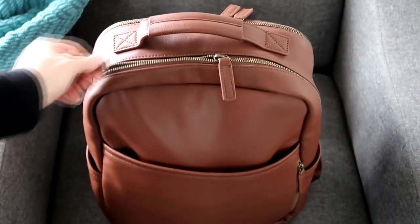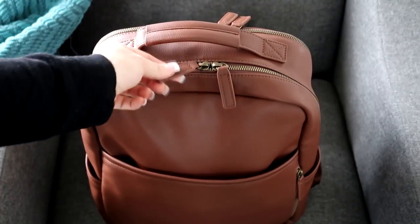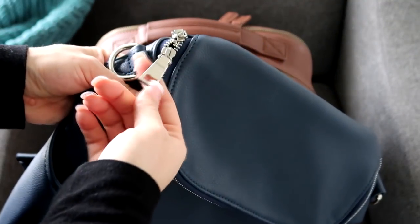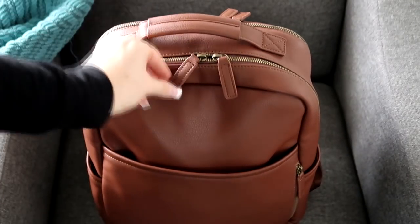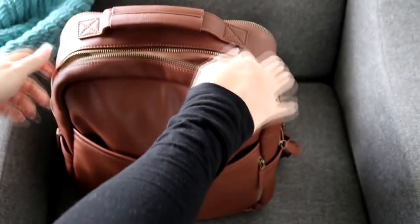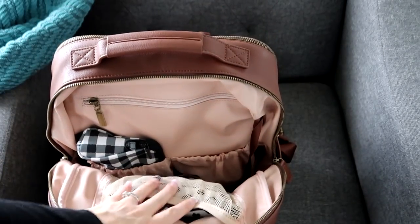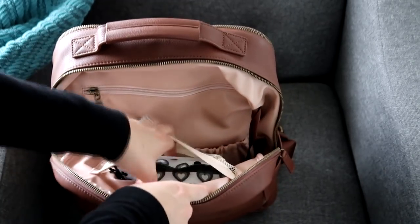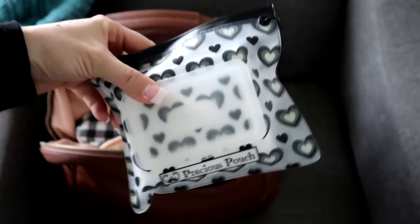Now let's go into the main compartment. I love the zippers — they are very smooth. The zipper pulls feel really nice and durable, made of that same faux leather, thick and easy to grab. On their other bags it's actual metal hardware; on this one it's a leather zipper pull. This opens all the way down so you can see everything really easily. I love that they have a mesh pocket at the top to utilize that space — right now I have a pouch with hand and face wipes in it.